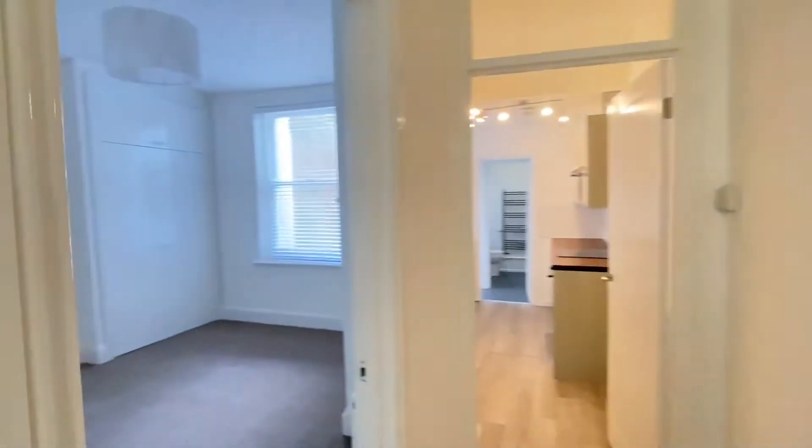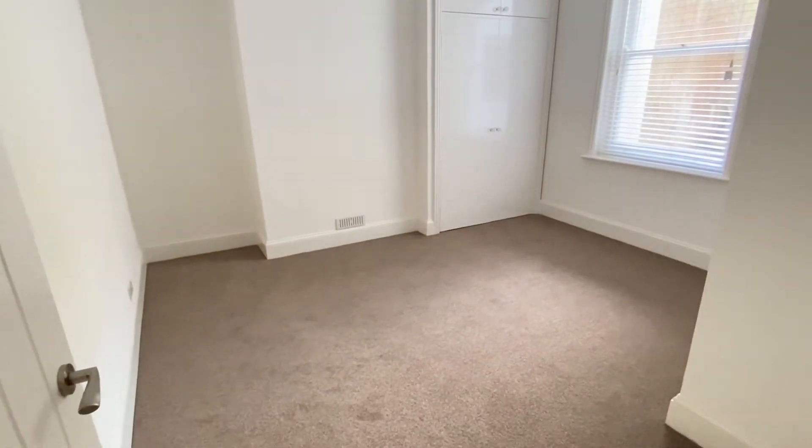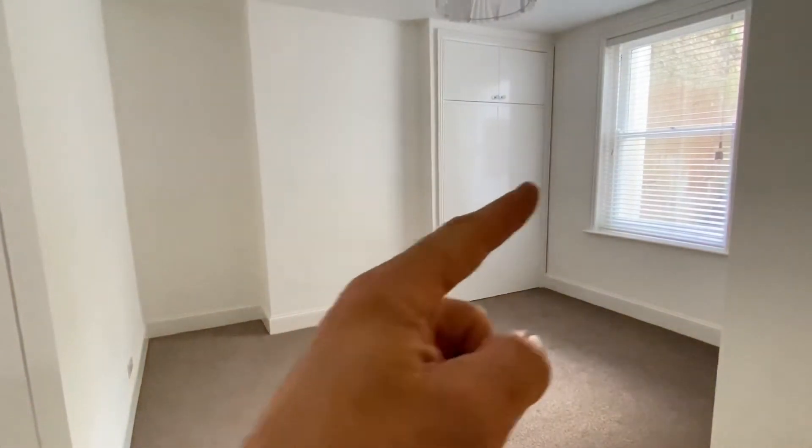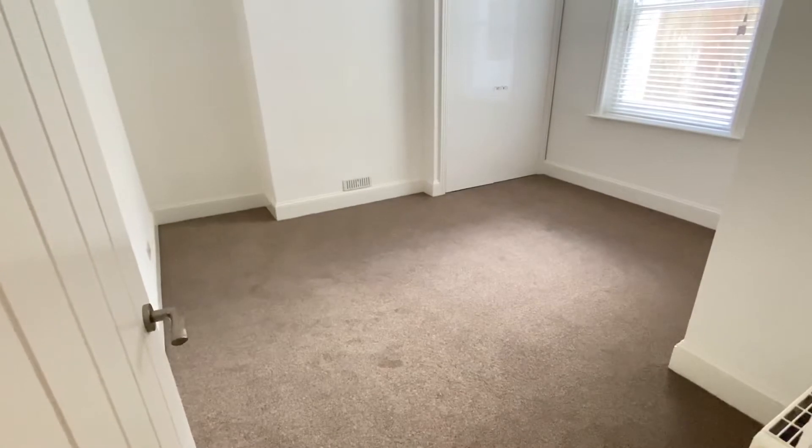And then to the rear bedroom, which is facing gardens not streets, so it's nice and quiet. There's a very deep built-in wardrobe here with storage above, and it's overlooking the patio which is included with the flat, with plenty of space in there for furniture.